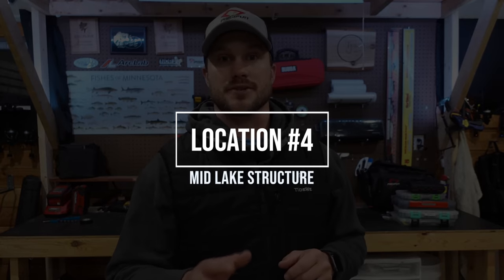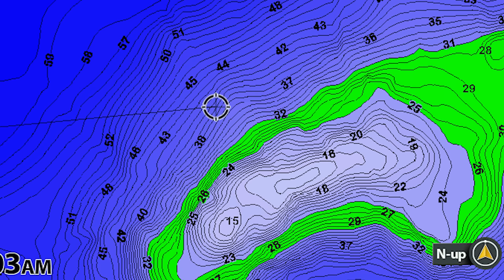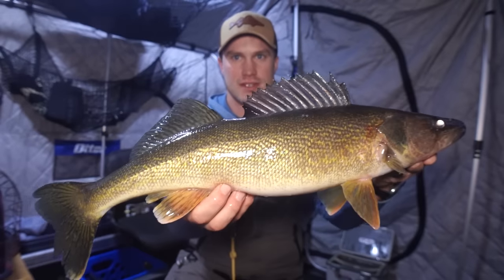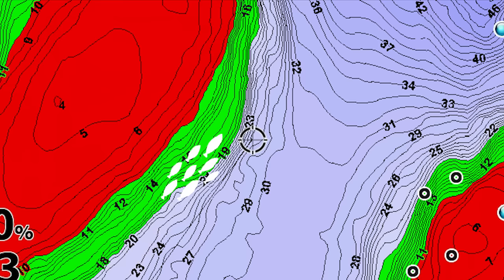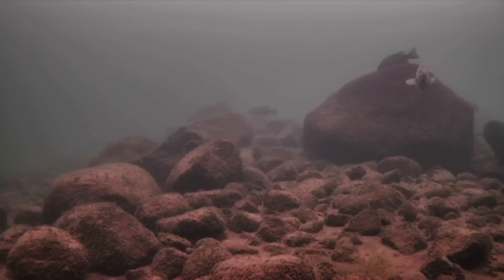Location number four is mid-lake structure. This is a very consistent bite on bodies of water that have any sort of structure in the basin area, adjacent to deep water. It's a prime bite during early and low-light periods — these fish seem to cruise in during that low light and are ready to feed. It can be something like a shallow flat or a shallow piece of structure that comes up to maybe five feet in the middle of a deep basin. They might be cruising the edges almost like a shoreline break, or sitting on top if it tops out around 25 feet with rocks or boulders.